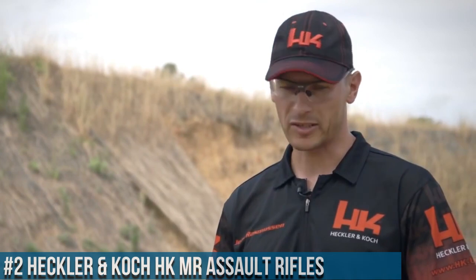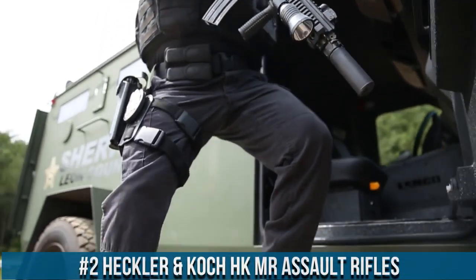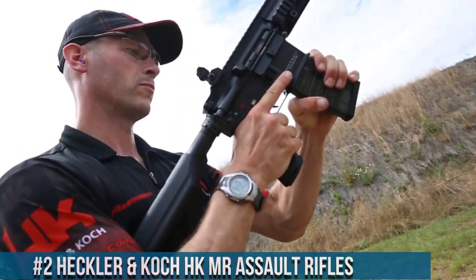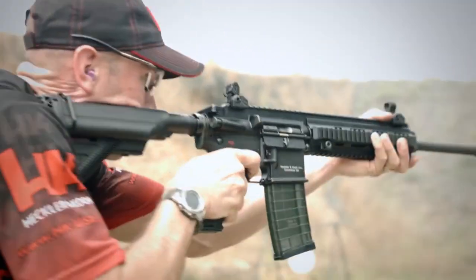Number 2: Heckler & Koch HK433 Assault Rifles. The epitome of precision, reliability, and innovation in the world of firearms. Built on the foundation of German engineering excellence, these rifles are the choice of elite military and law enforcement units worldwide.